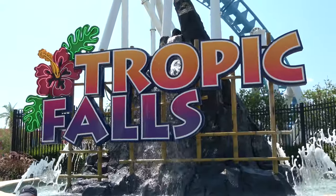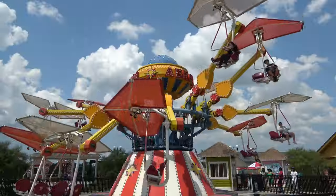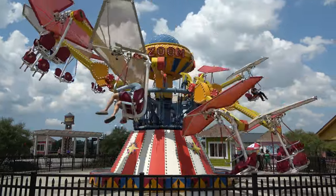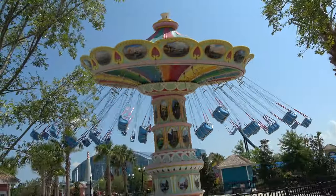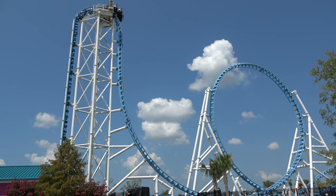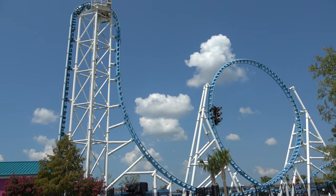Let's kick off the things to do in Gulf Shores Alabama by talking about what I feel is the biggest attraction in town: Tropic Falls at OWA. This is a combination of an amusement park, an indoor water park, and an outdoor water park. It's a pretty good place — very new, opened within the last five to seven years, very nice, shiny, and clean. On the amusement park side, there's a big roller coaster called Rolling Thunder that runs right through the middle of the park, and it's a wilder ride than it looks.